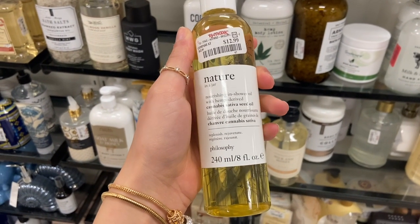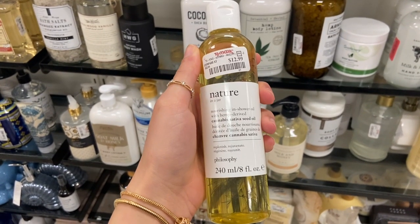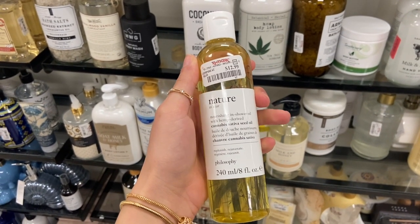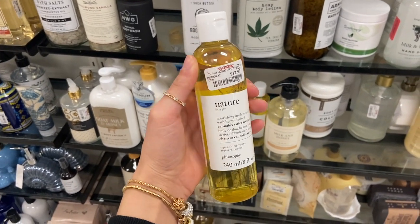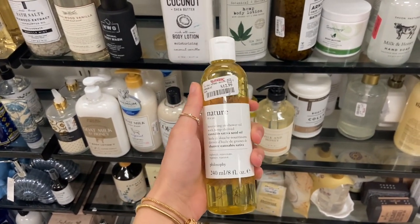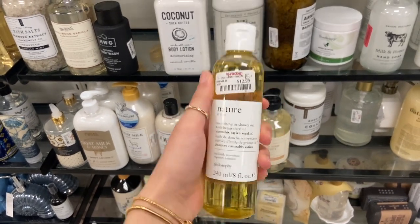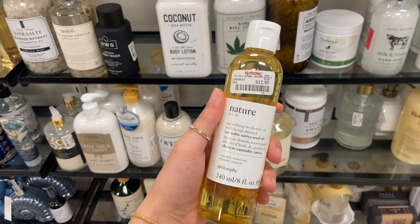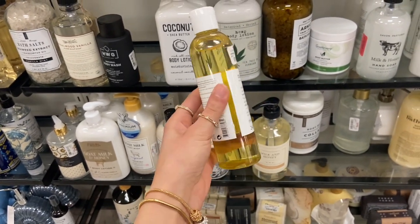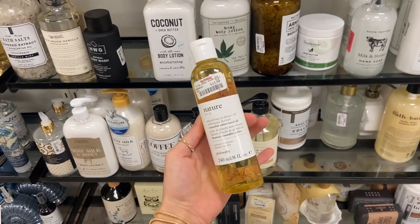I found this Nature in a Jar — I guess it's like a shower oil. It's a nourishing in-shower oil with hemp-derived cannabis sativa seed oil. I've really been into putting oils on my body — I feel like it's so beneficial, it helps with moisture and just an overall glow for your skin. They have this one by Philosophy and it's $12.99 — super cute, love the aesthetic.